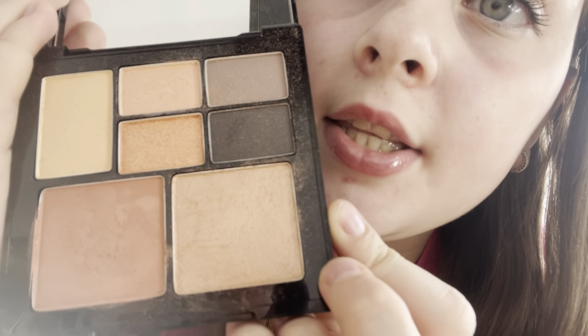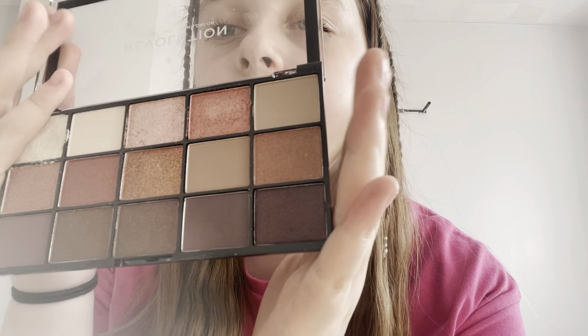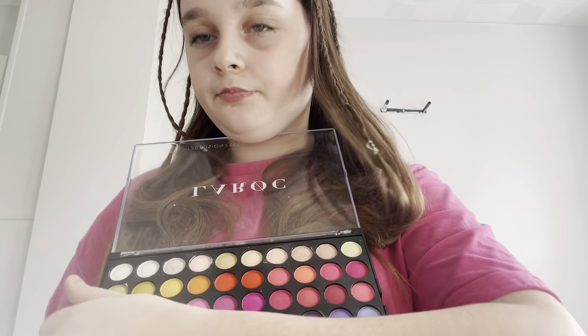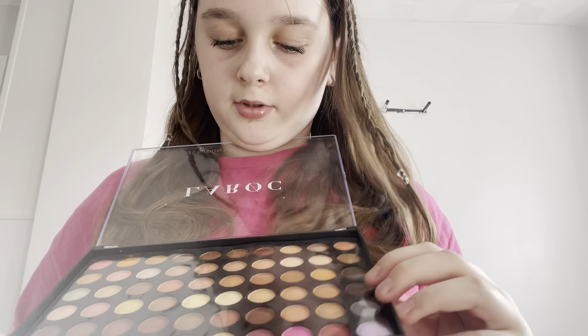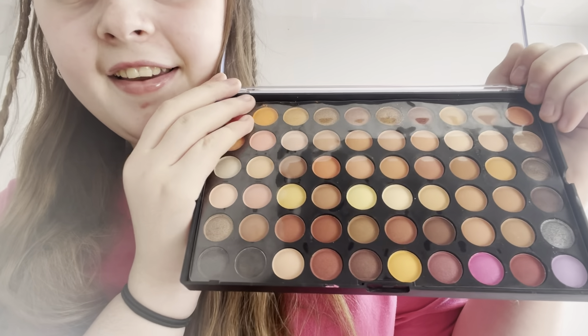I've also got this Revolution highlighter palette — it's got lots of different shades and these two are my everyday ones. Then I've got this La Rock one which you saw in Wednesday's video — look at that stunning bright color! And it's got really dark colors plus a bright pink, they're so so nice and really easy to apply.